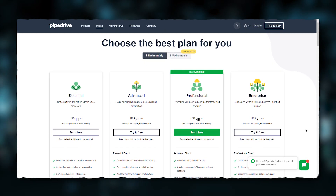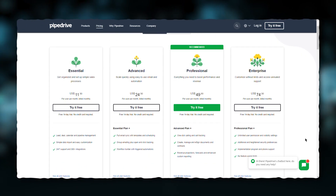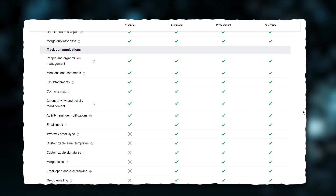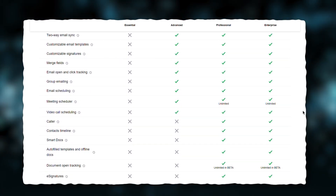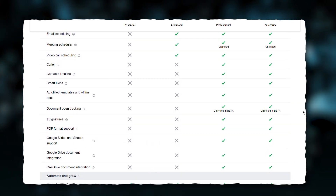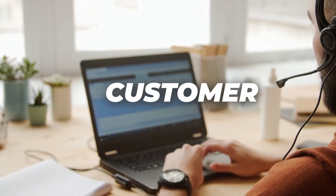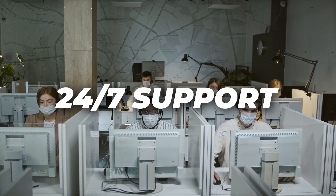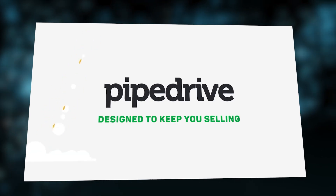Pricing: Pipe Drive's pricing is divided into four paid plans — Essential, Advanced, Professional, and Enterprise. All tiers offer basic contact and deal management, deal and activity reports, visual dashboards, an AI-powered assistant, mobile apps, and 24/7 customer support. You may sign up for a 14-day free trial to explore its features. Across all plans, Pipe Drive provides 24/7 customer assistance via email and chat, and you may also file a support ticket from within your account.